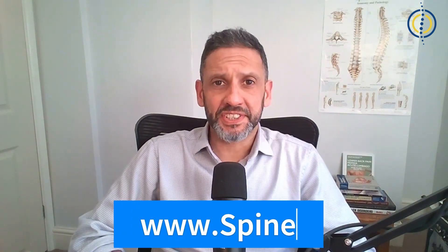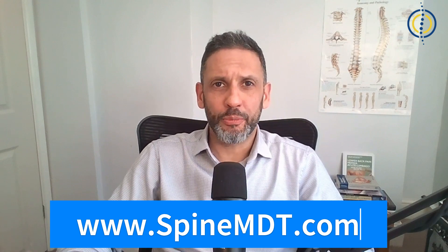I hope you found this video helpful. If so, please click like or subscribe to the channel, and feel free to visit us at spinemdt.com — we'll be very happy to help you.